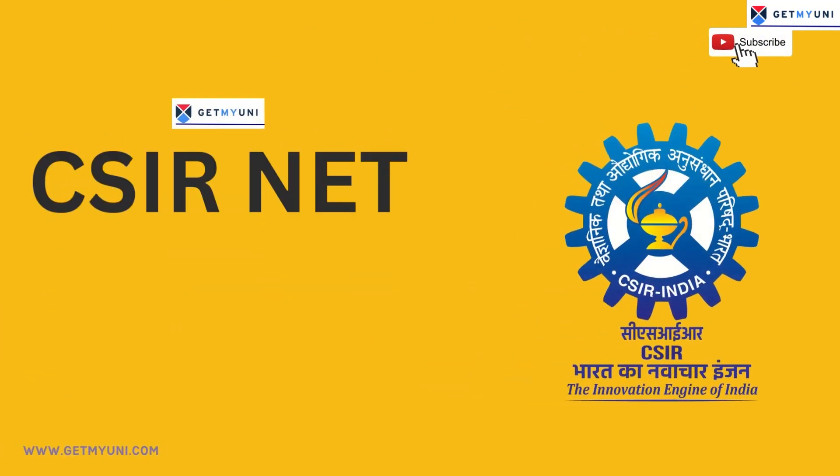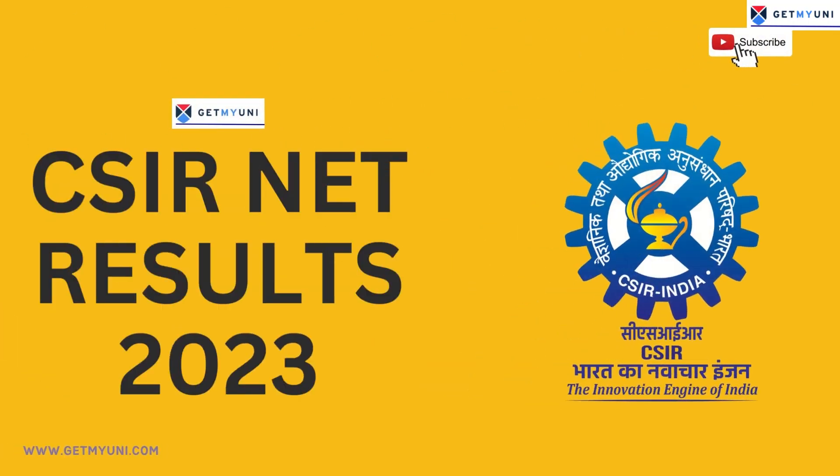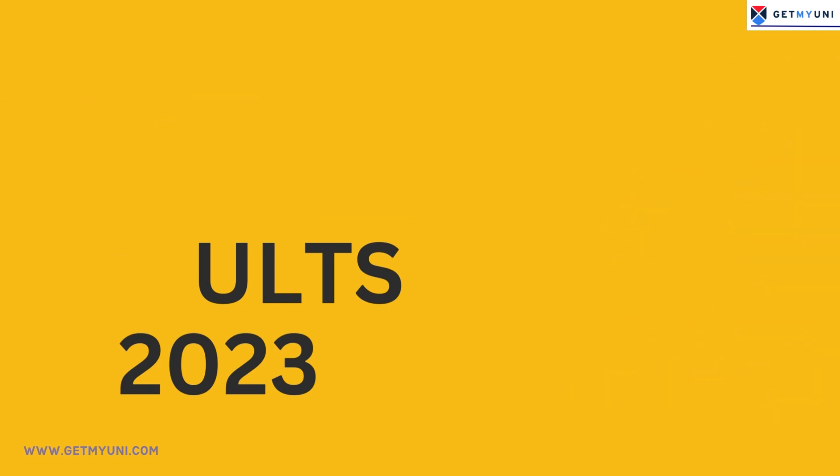CSIR Net Result 2023 will be released by the NTA on the official website soon, by the month of July 2023.